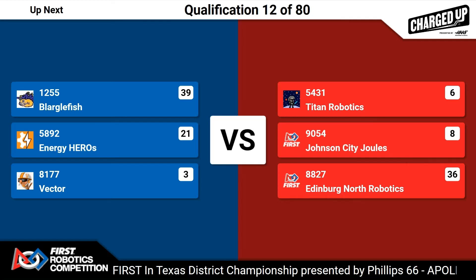Moving now to the Blue Alliance side of the field. First up, we have team 12-55, Blargo Fish. And in the center station for blue, team 58-92, Energy Heroes. And last but certainly not least for this Blue Alliance, team 81-77, Vector.